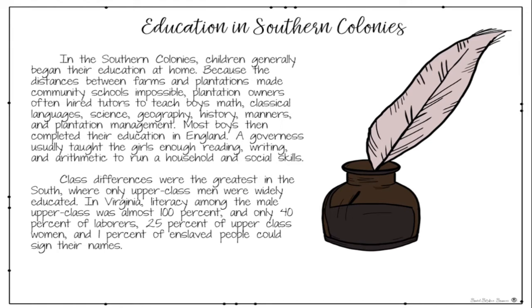Education in the Southern Colonies. In the Southern Colonies, children generally began their education at home because the distances between farms and plantations made community schools impossible. Plantation owners often hired tutors to teach boys math, classical languages, science, geography, history, manners, and plantation management. Most boys then completed their education in England.